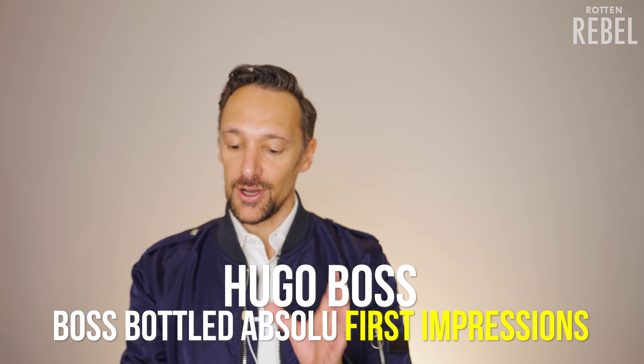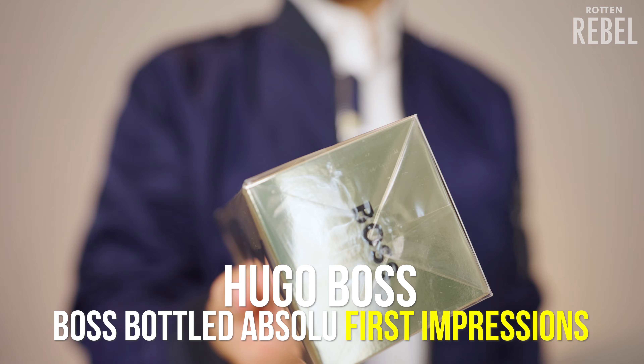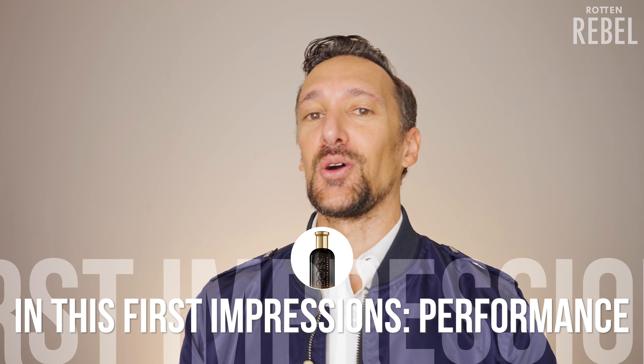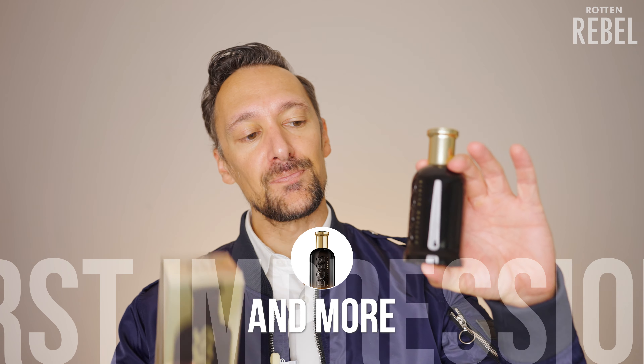I bought the new Hugo Boss Bottled Absolute and this is going to be my first impressions of this fragrance. I was actually hesitating for at least 30 seconds because one of the newer releases from Hugo Boss, the Elixir, was a fragrance — I think it's a nice fragrance but it didn't blow me away. But this thing is actually growing on me, even though that sort of growing takes a bit of time.